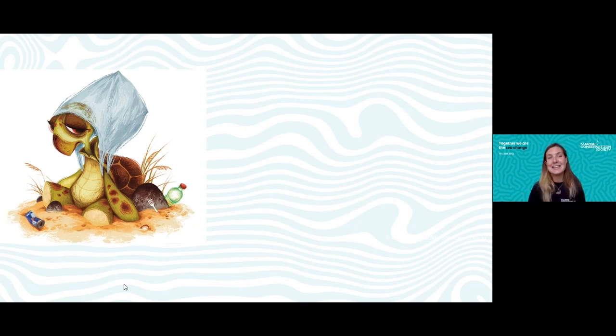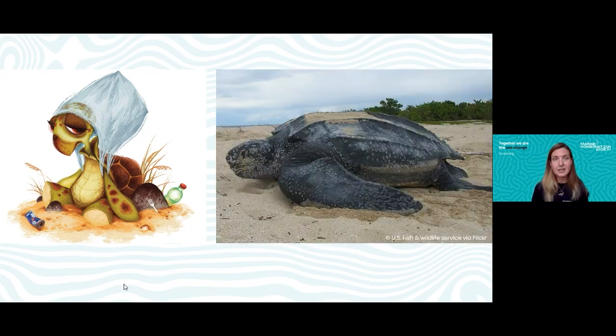This photo shows a leatherback turtle that visits the UK. As you can see, it's a massive turtle with big ridges running down its sides, and it travels enormous distances — all the way from the Caribbean — to feed on jellyfish here in UK waters.